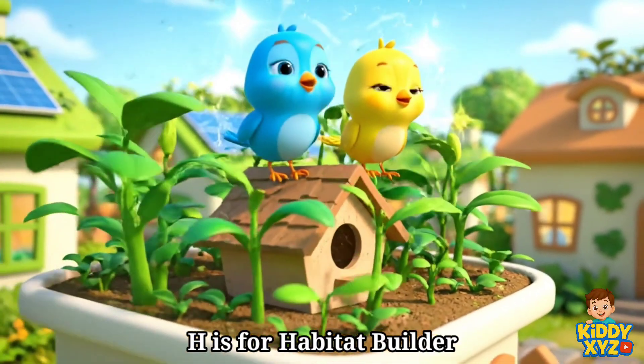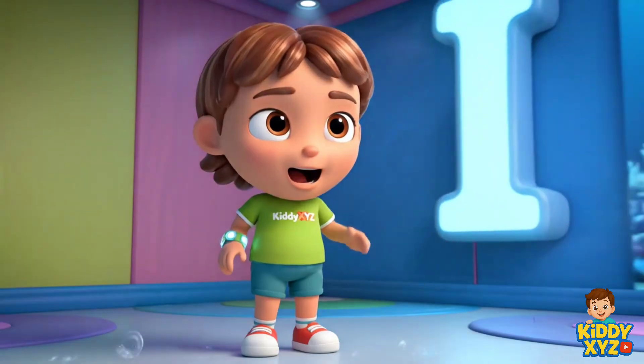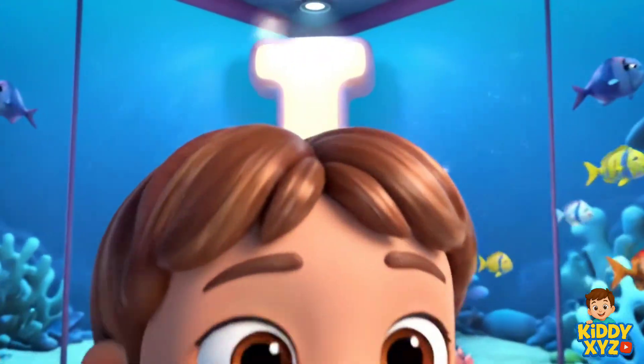H is for Habitat Builder. Making safe homes for people and nature. I is for Immersive Designer. Turning rooms into amazing adventures.